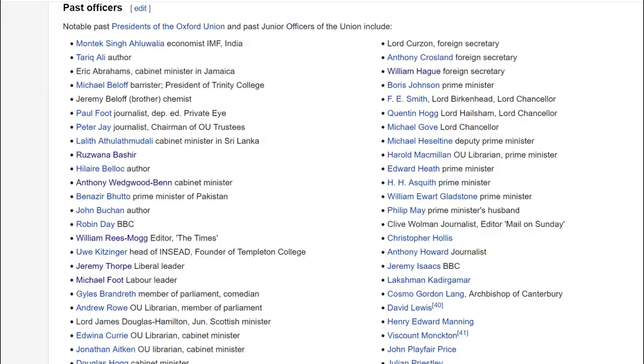U is for Union — the Oxford Union. This is not the student union; it's a completely separate organisation pretty much run by the students. The Union president often ends up in very high places in politics or law.